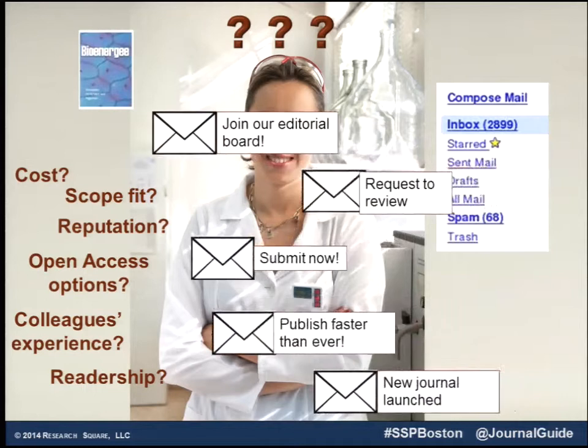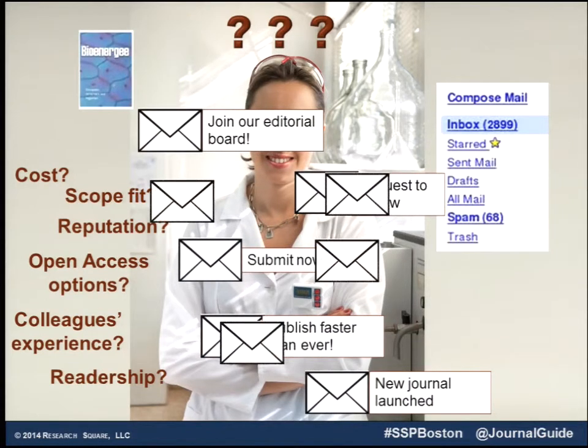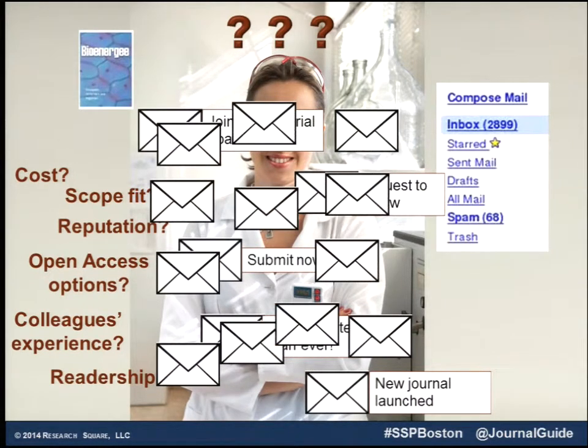In today's world, there are more and more journals being launched every day. You're getting emails. You don't know what type of these journals are real or not, how they fit, or if they really even fit your research.